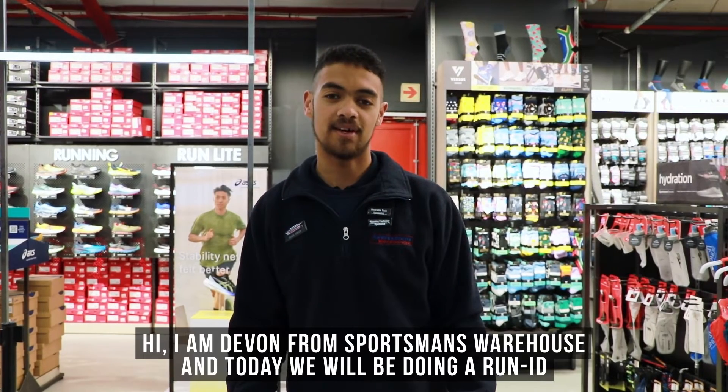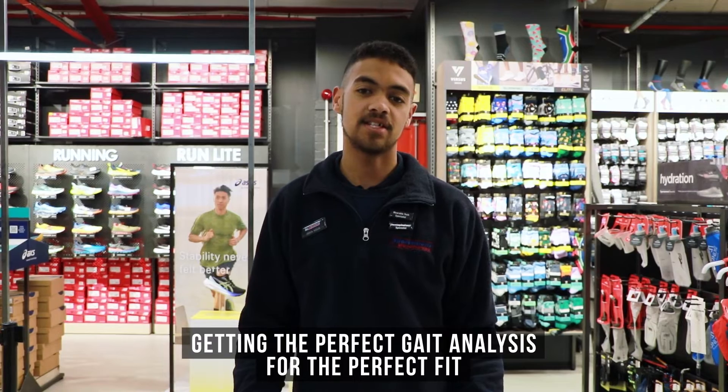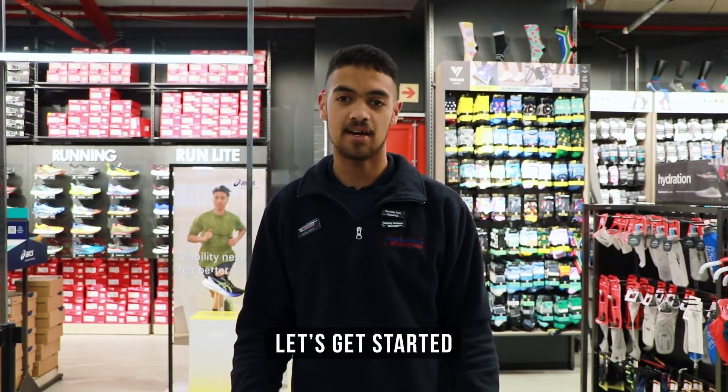Hi, I'm Leven from Sports News Rouse and today we'll be doing a RunID — getting the perfect gait analysis for the perfect fit. Let's get started.